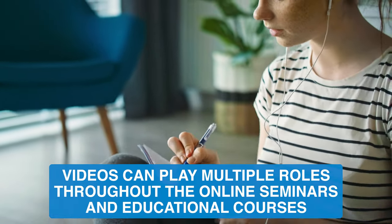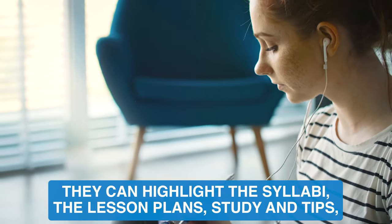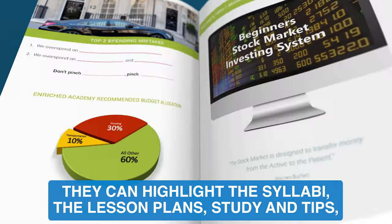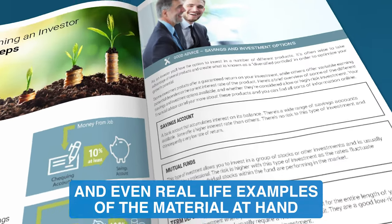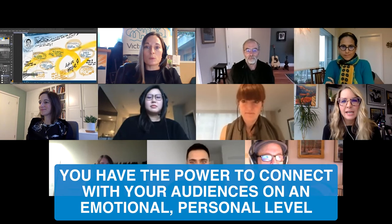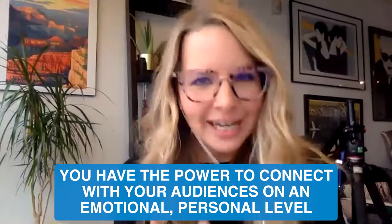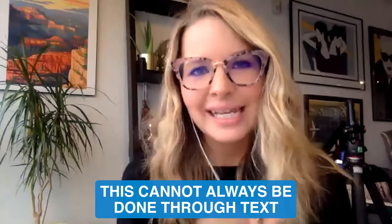Videos can play multiple roles throughout the online seminars and educational courses. They can highlight the syllabi, the lesson plans, studying tips, and even real-life examples of the material at hand. By breaking the lectures and seminars into videos, you have the power to connect with your audiences on an emotional, personal level. This cannot always be done through text.